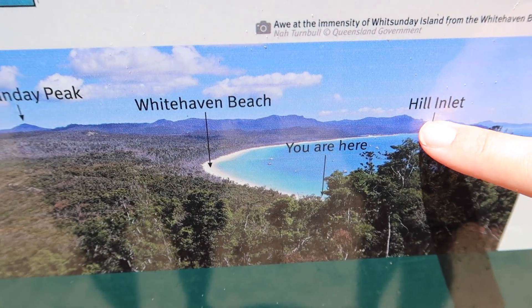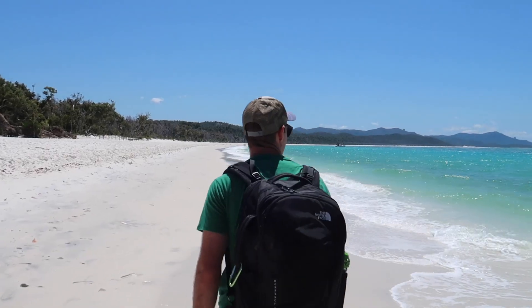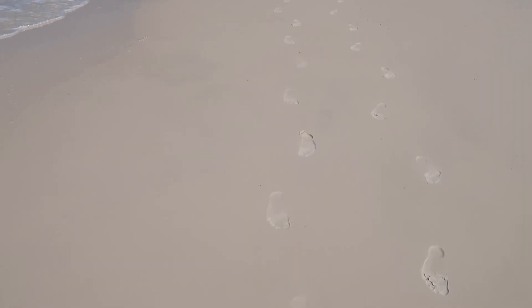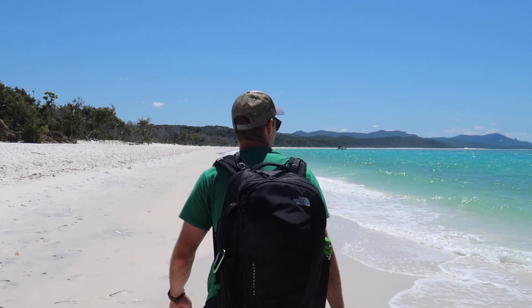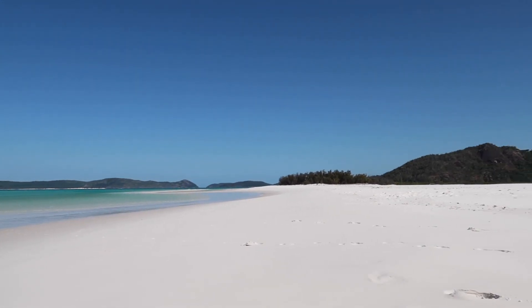One of the biggest reasons why we wanted to camp here on Whitehaven Beach was so we could see the Hill Inlet lookout at low tide. What we didn't realize is that it's an 8-kilometer walk one way — but I've got to see those swirly sands, so here goes nothing. We're right outside our campsite and we've got to walk all the way down there. We think we're about halfway.